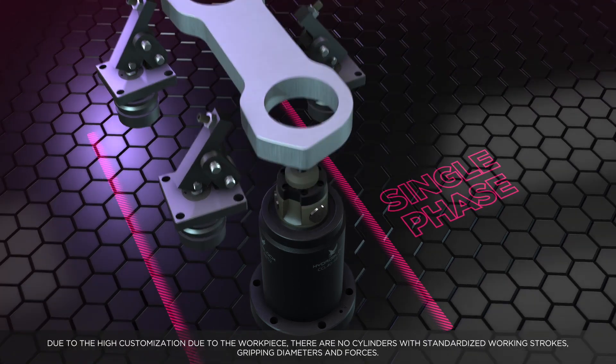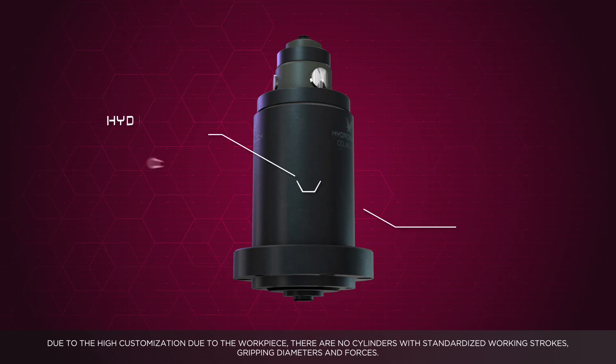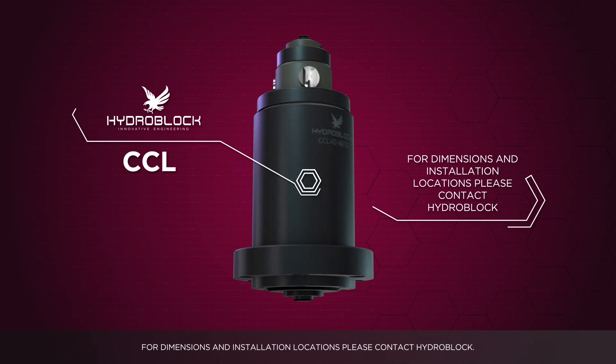Due to the high customization required by the workpiece, there are no cylinders with standardized working strokes, gripping diameters and forces. For dimensions and installation locations, please contact HydroBlock.